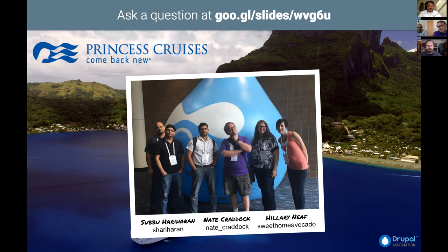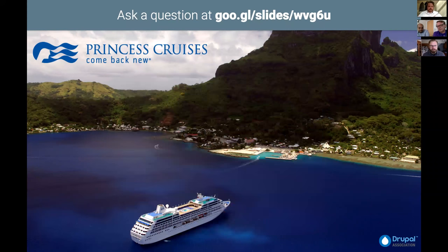Thanks Calvin for the introduction and the relationship with Lingotech — it's been very valuable for our Princess at Sea team. It's been a great partnership and there's more to come. This slide is our team from DrupalCon New Orleans from last week. Hilary is part of the presentation but she's having some technical issues and is not able to join at this time.